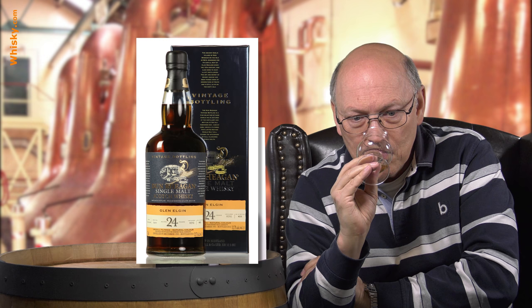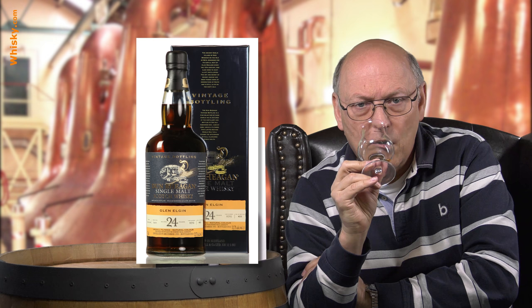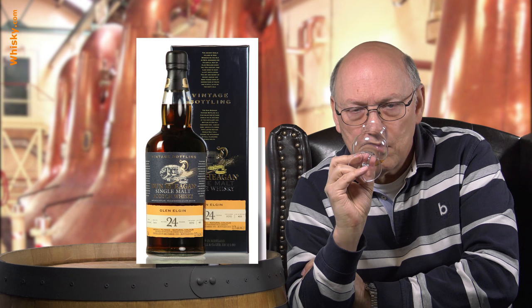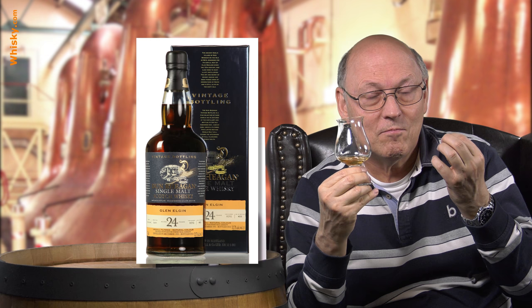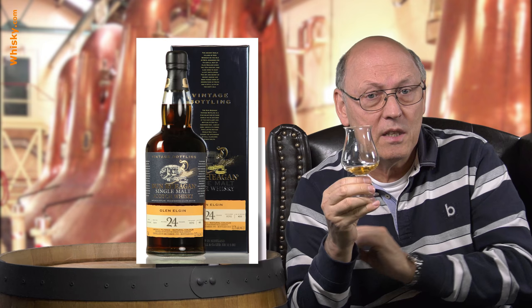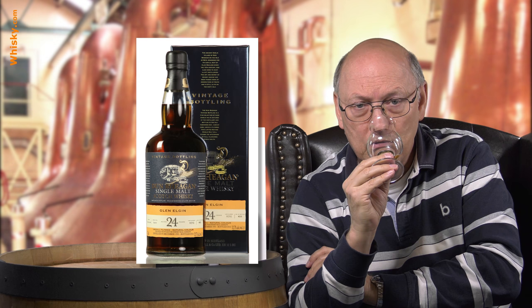Not too much water, just to come down below 50% — and it opens up, a little fresher. There's some orange aroma in it, juicy sweet oranges. The vanilla shines through more than before. So opening up with water delivers lighter, more juicy, fruity aromas. In the beginning it's a dark, old, full, mature, oaky whiskey, and now with a little bit of water it's fruity with juicy oranges.